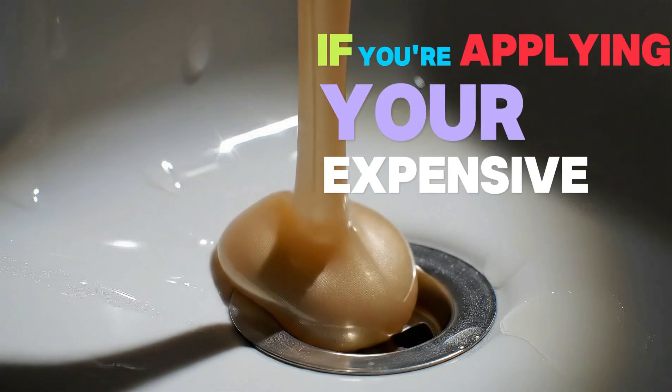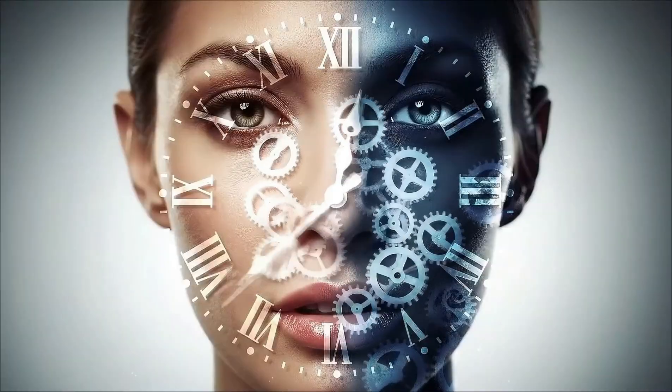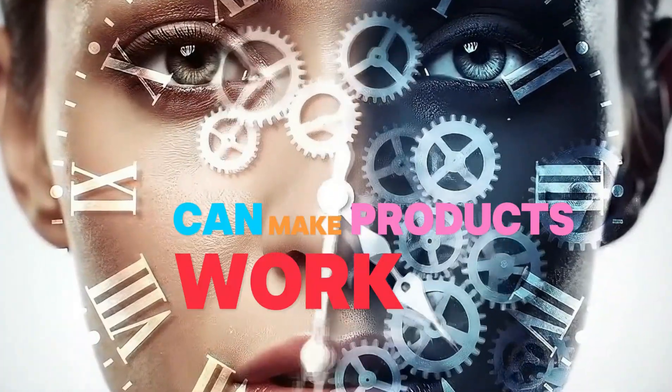If you're applying your expensive serums at the wrong time of day, you might as well be pouring them down the drain. Your skin has an internal clock, and recent studies show that timing your skincare routine correctly can make products work three times better. Here's what dermatologists just discovered.